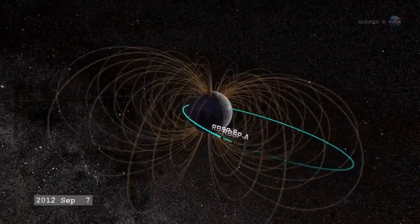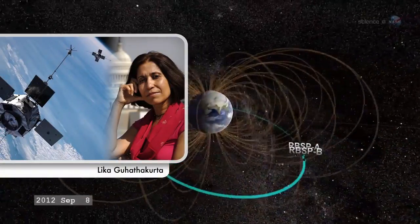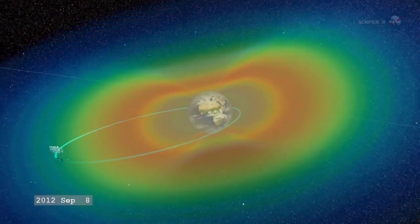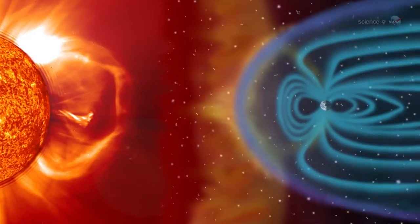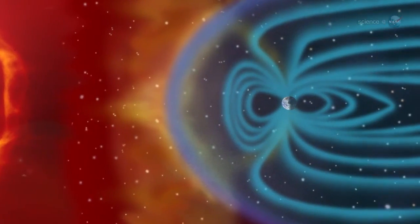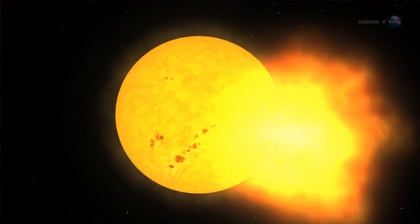The radiation belt storm probes directly address these down-to-Earth problems, says Lika Guhathakurta, the lead program scientist of NASA's Living with the Star program, which manages the mission. RBSP is a unique mix of pure science and practical application. One of the biggest mysteries of the radiation belts is the crazy way they react to solar storms. Almost anything can happen, says Seibeck.